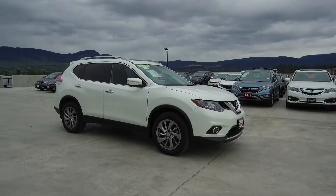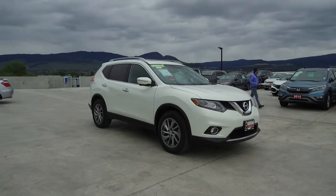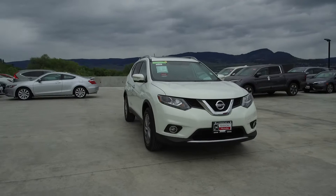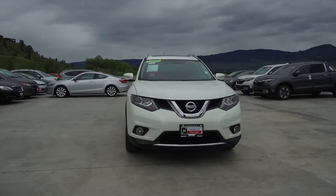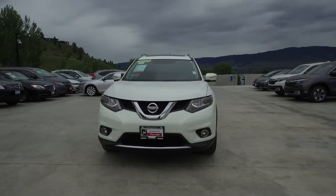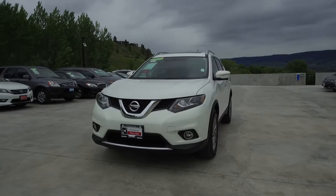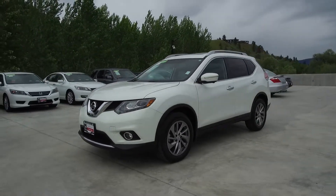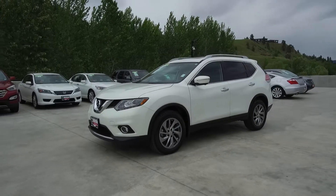We have a family friendly low pressure environment and we don't charge documentation fees or any other hidden charges. Harmony Honda is located at 2550 Enterprise Way in Kelowna, BC. If you have any questions about this vehicle feel free to leave a comment below, or come on in and see for yourself why we are the dealership with the number one customer satisfaction in the Okanagan Valley. Thanks for watching.